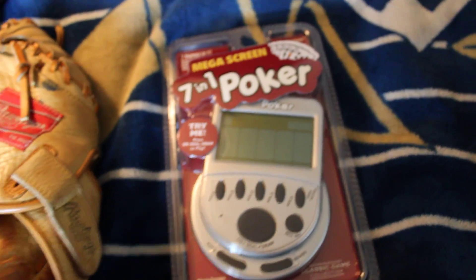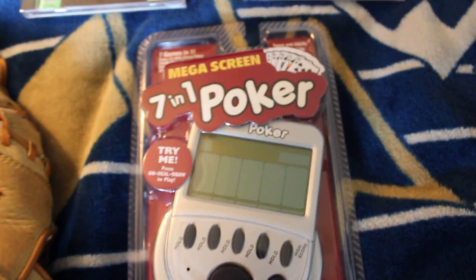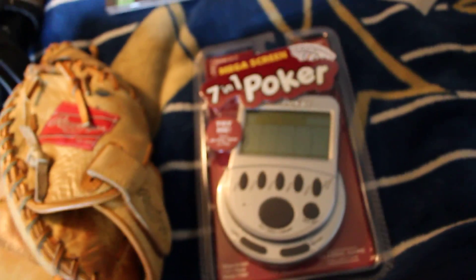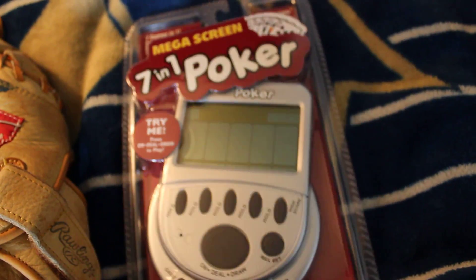Next item: I bundled this with a few more items and ended up getting it for $1 — a 7-in-1 Poker Mega Screen, brand new in packaging. Any of these poker games or Yahtzee games that are brand new in the packaging usually go for some good cash. Ended up getting it for $1, and this is going for about $15 to $22.